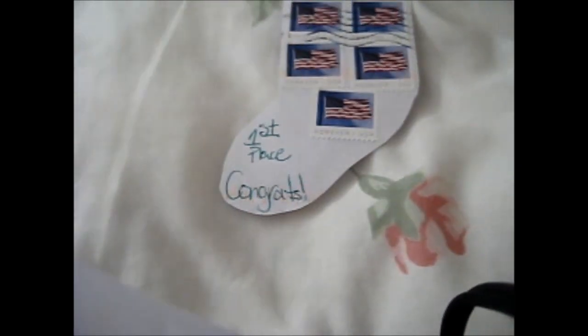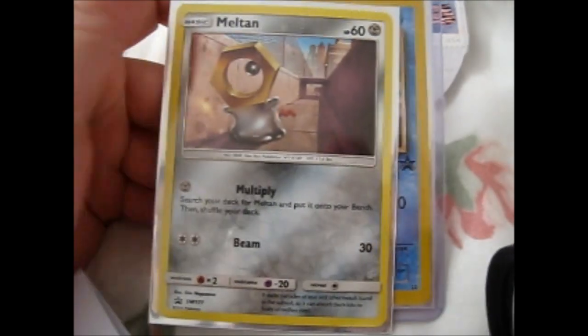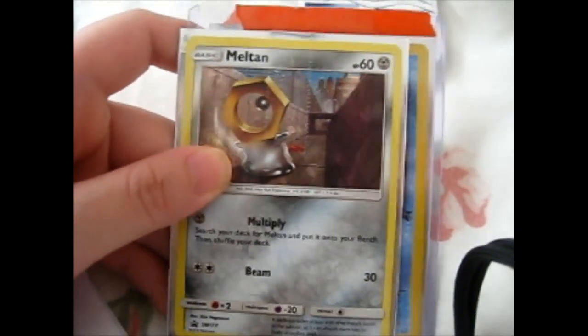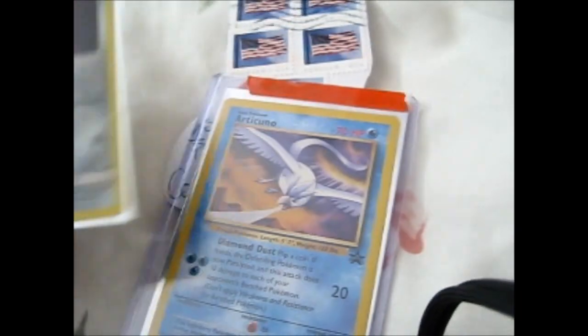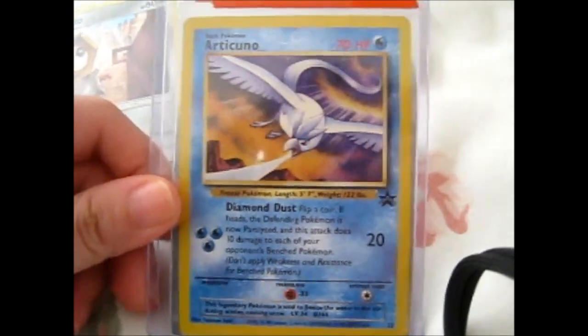Here are the other cards that I won. One is a Meltan SM177, and this lovely Articuno Black Star Promo.